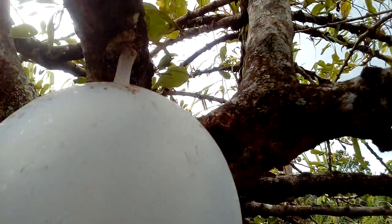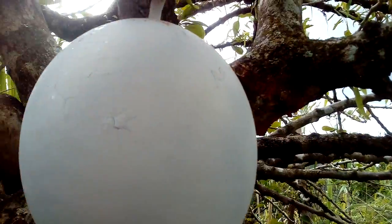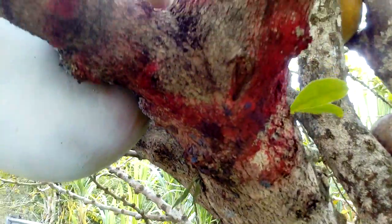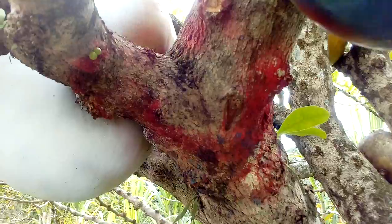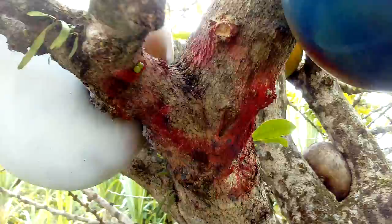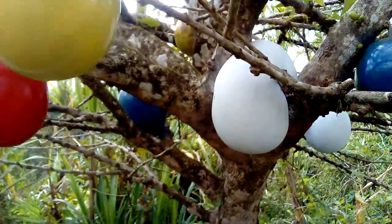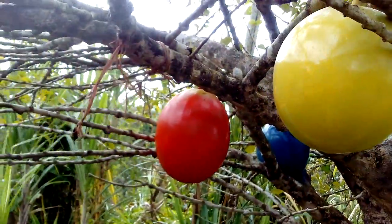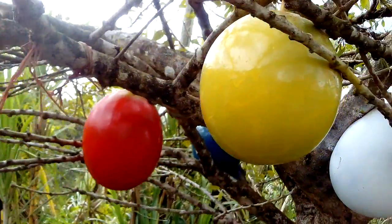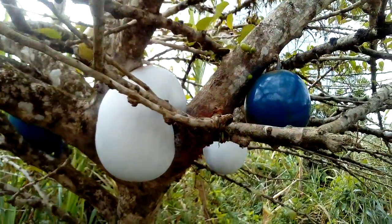I don't know if you are able to see because there is a shadow there, but it's a green paint right here, and a blue paint or red paint. So the owner is probably painting this thing to make it look like a Christmas tree or something. They look very nice.